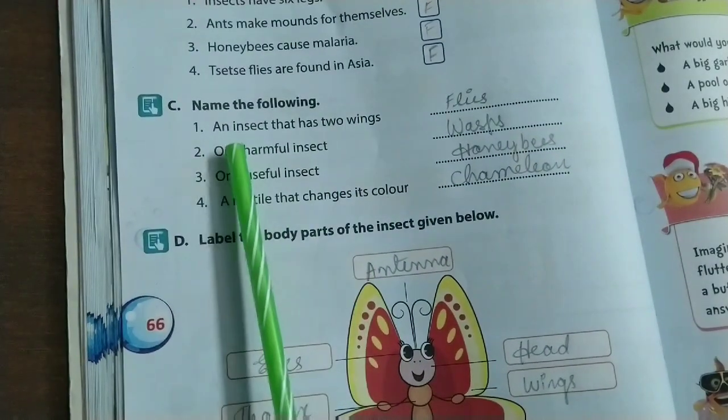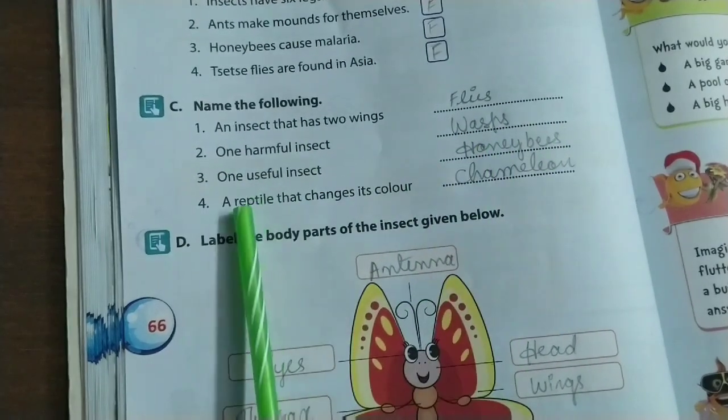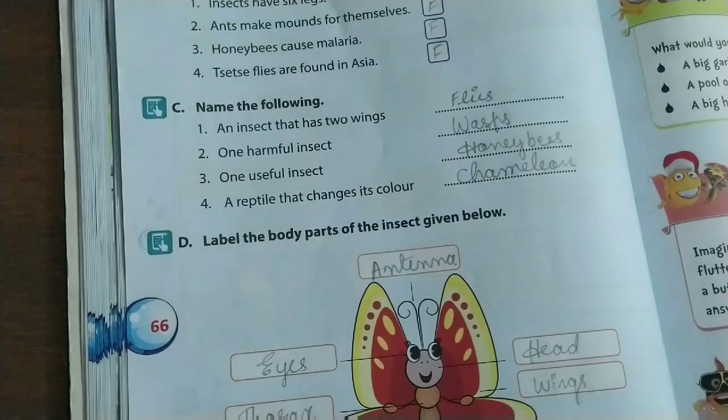Name the following: An insect that has two wings — it is a fly. One harmful insect — it is a wasp. One useful insect — it is the honey bee. A reptile that changes its color — it is the chameleon.